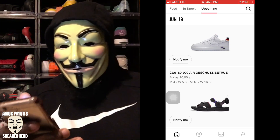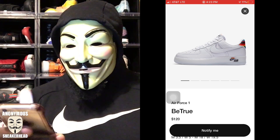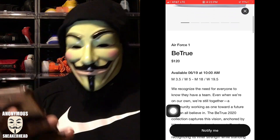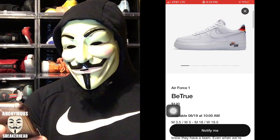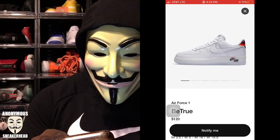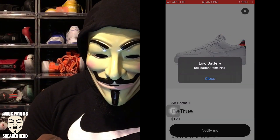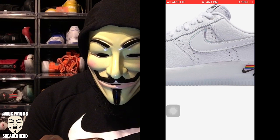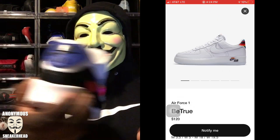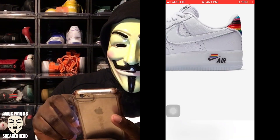The shoe I really want to talk about is this Air Force One retailing for $120, and we're getting a full size run from a men's 3.5 all the way up to a men's 18. At a quick glance it looks like a regular Air Force One, but around the swoosh you do get different pattern air holes, and similar to the 2019 pair, you get a blacked-out Nike swoosh — but it's rainbow for the LGBTQ flag, which is pretty interesting.